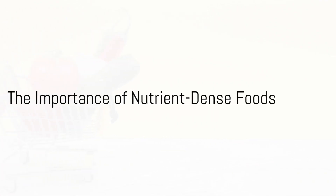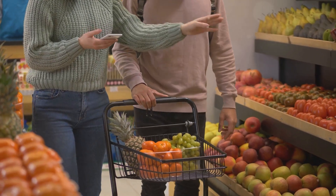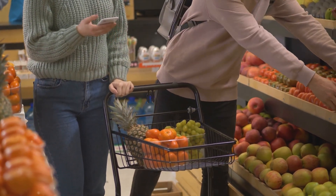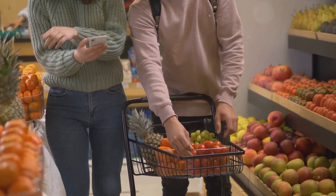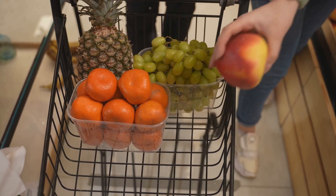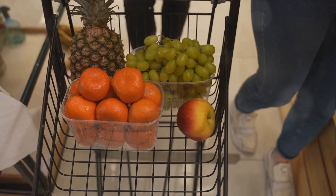Ever stop to consider what's actually in the food you're buying? Nutrient-dense foods are like the superheroes of the food world. They swoop in with their high concentrations of vitamins, minerals, and other healthful substances, yet carry relatively few calories. Their mission is to help you maintain a healthy lifestyle, boost your immune system, and give your body the fuel it needs to function at its peak.